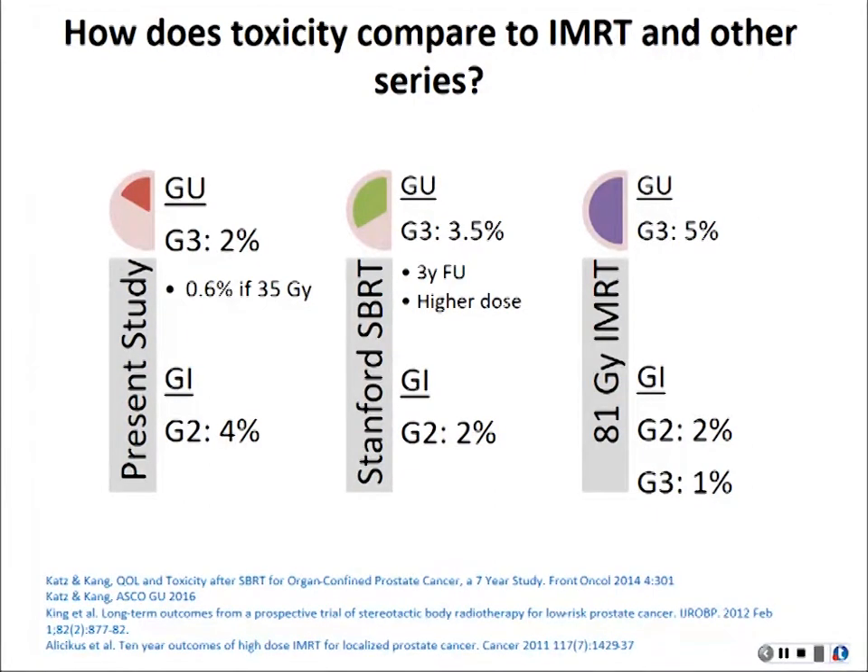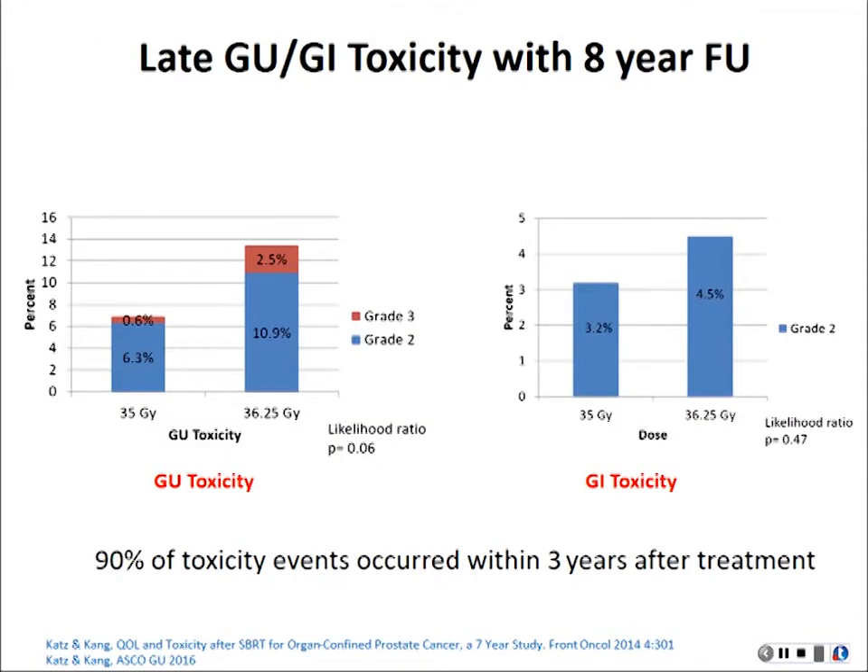Although this is still small-scale data, nothing serious happened after about seven years. The eight-year follow-up data shows that 90% of toxicity developed in the first three years, so basically if you pass the three-year mark you should be fine — you don't expect any surprises in the long term.